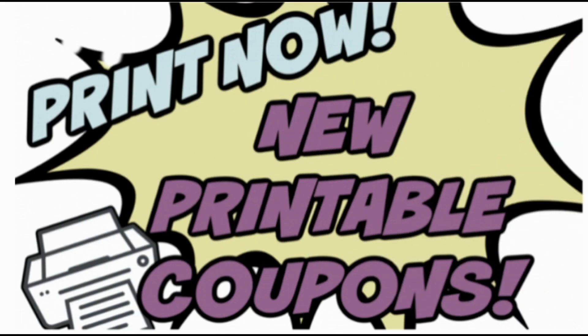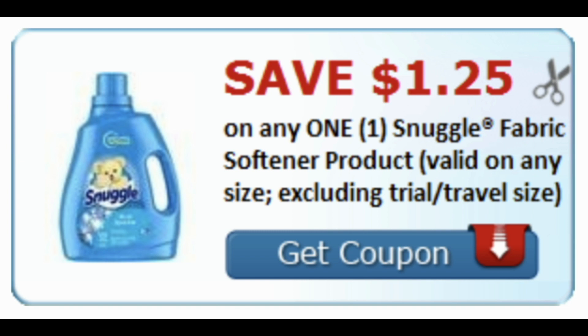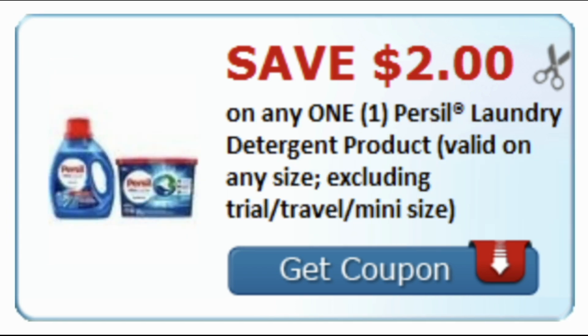Now for some new printable coupons — there are some good ones you'll want to fire up the printer for right now. They're available in the description box below, and if you can't find the description box, check the first comment in the comment section. We have a $1.25 Snuggle fabric softener product coupon — this is a good one because we have an unadvertised deal on Snuggle and All, so stay tuned. There's also a $2 Purex laundry detergent product printable, so grab that one.